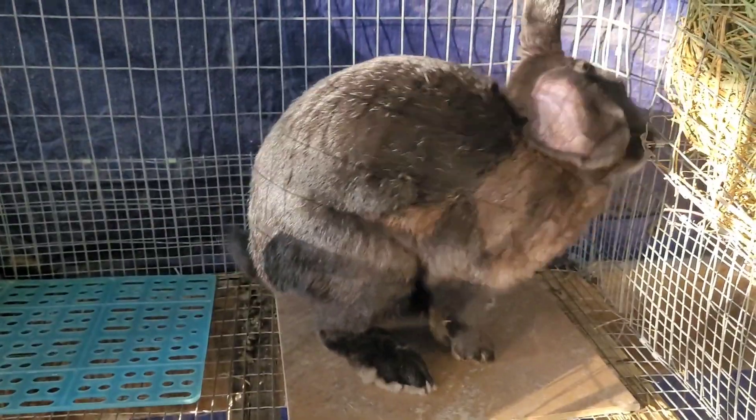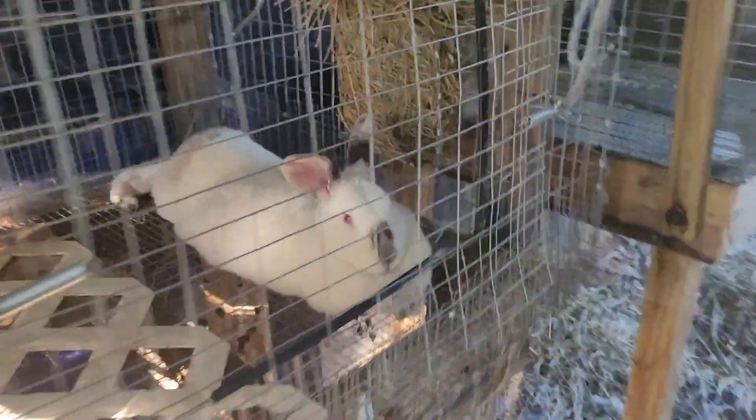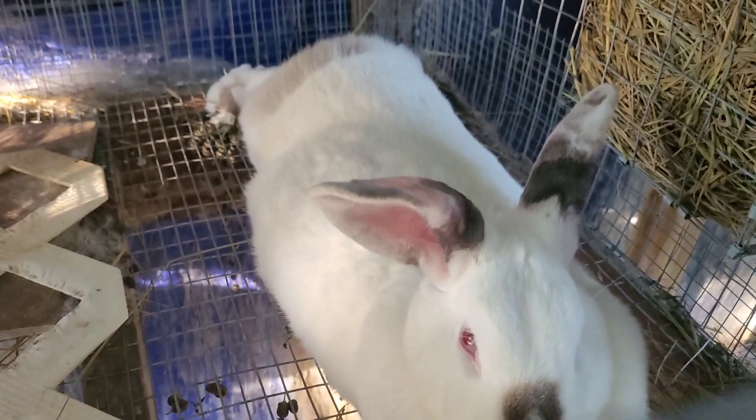Over here is Bocephus. He's doing good and he hasn't been bred to anyone yet — he's the same age as Beyonce. And then we have Barbara Ann. She isn't bred yet, although she looks like it. She's getting kind of thick, so I have to cut back on her diet again.